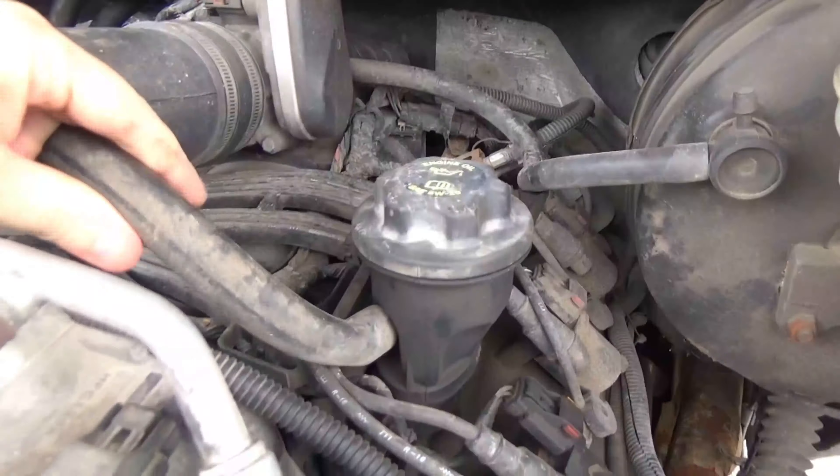Here you can see the hole connected to the throttle body and intake manifold — that's what's sucking air through the PCV system. And this central hole right here leads down into the valve cover area. That's where all your vapors are coming out of that big central hole, and they're all getting sucked into that other hole on the side.